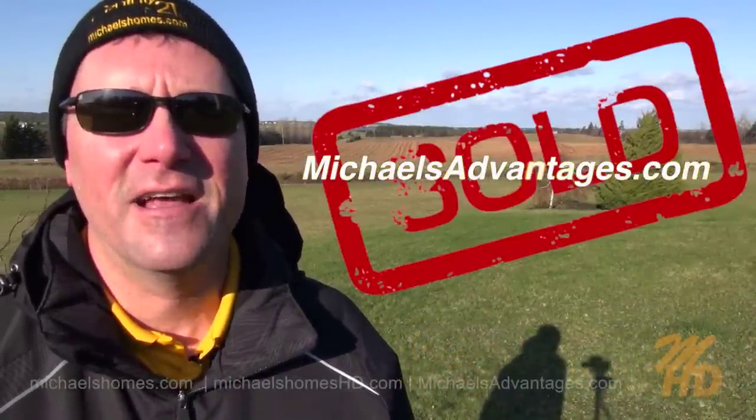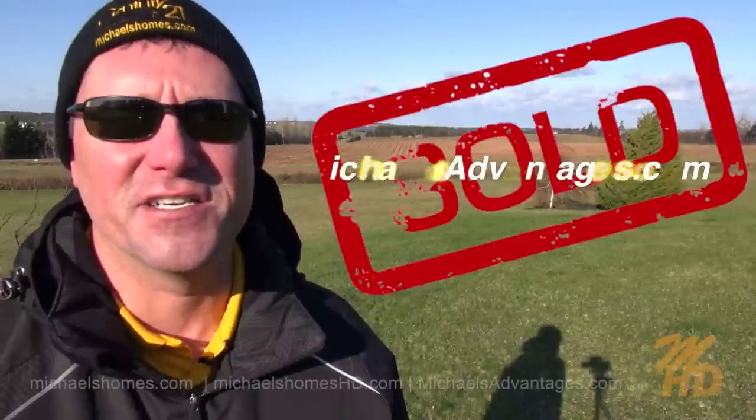Finally, if you're looking for an enthusiastic agent with global real estate marketing, make sure you check out michaelsadvantages.com. Thank you, have a great day, and remember to buy it right.